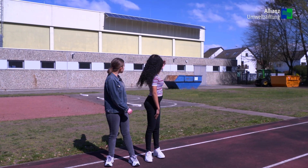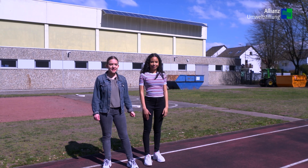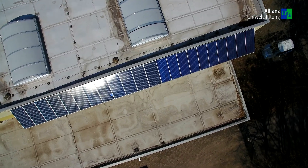Hier hinter uns sehen Sie unsere Solarzellen. Diese konnten wir uns durch die Gelder der Energieeinsparungen leisten. Durch diese erzeugen wir ökologischen Strom und schützen damit unsere Umwelt.